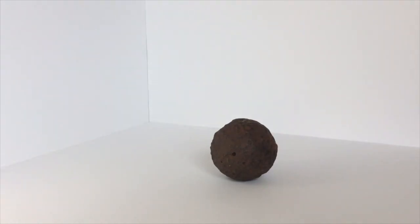Do you know what it is yet? This object was found by a metal detector in a town called Pilot Knob in southeastern Missouri.